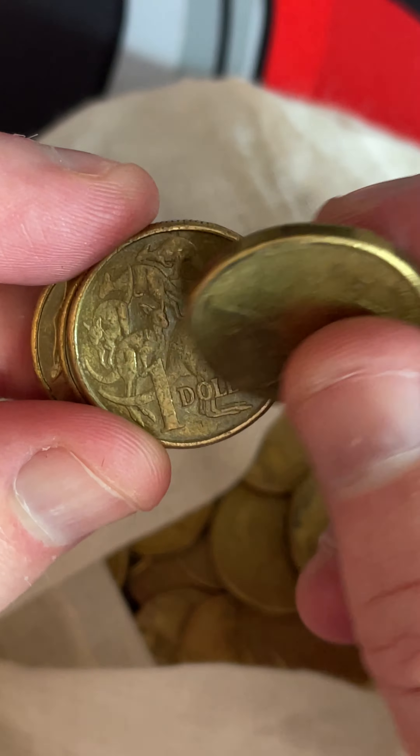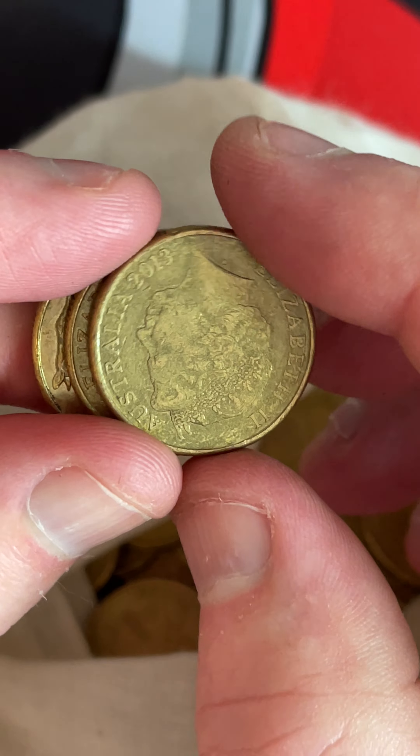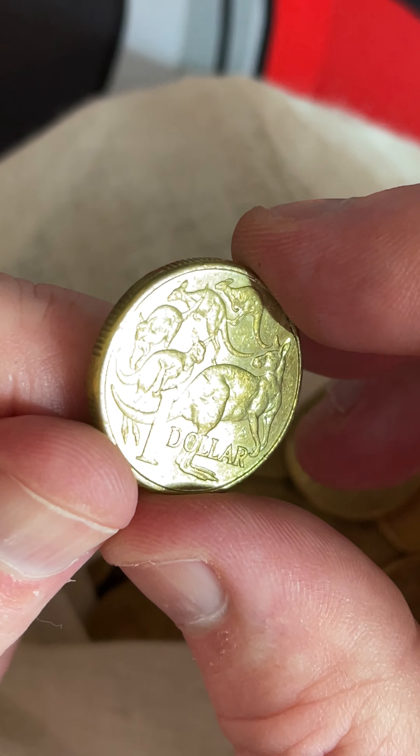Here we go — Matilda's $1 coin. Some prices on these are $2.50 to $7, so we'll put that aside. They made a lot of this coin right here, so keep on going.